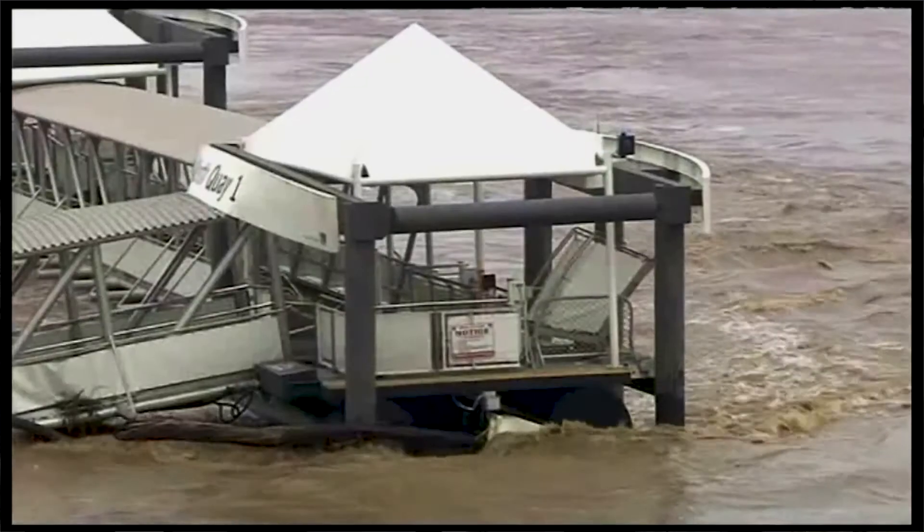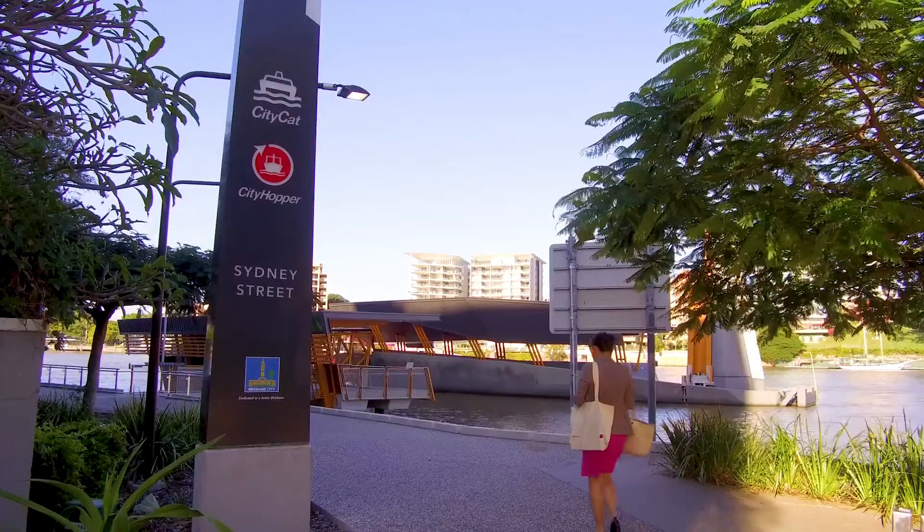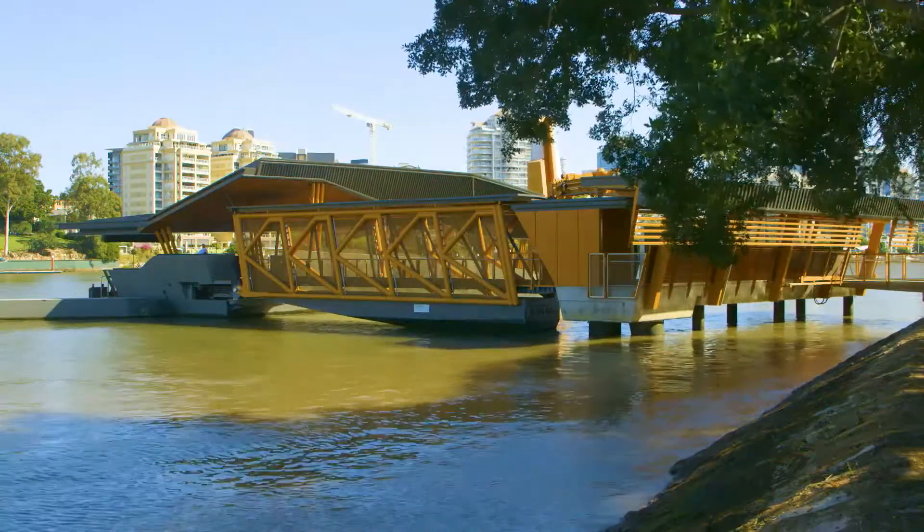The ferry terminals made up around $100 million of that. Because the river is such an important part of the city — the culture of Brisbane, the life of Brisbane — we wanted it not just to be functional, we wanted it to be beautiful.